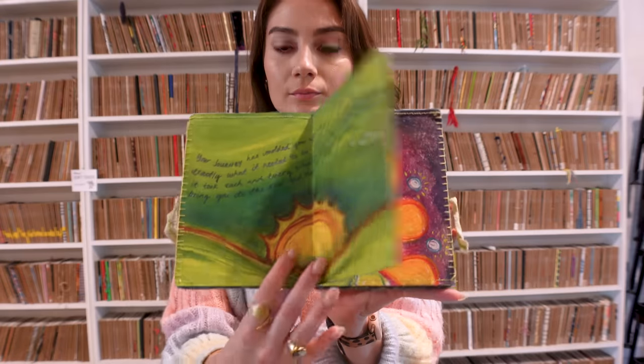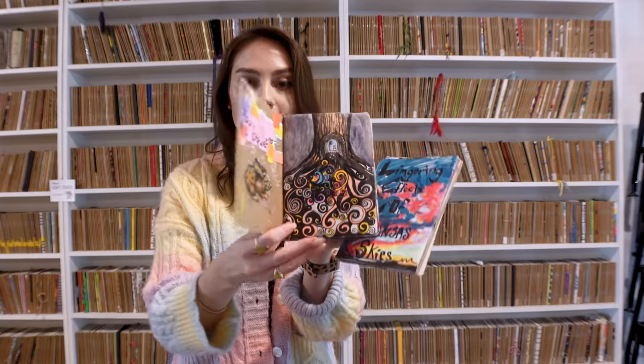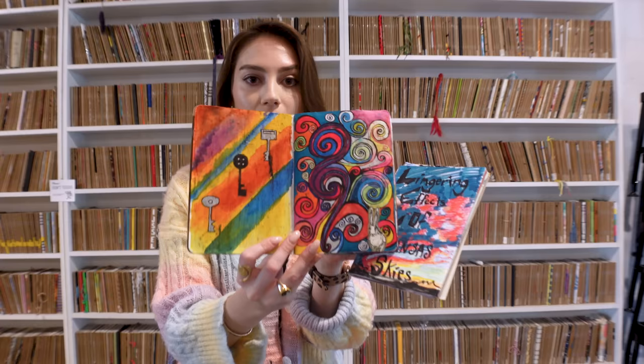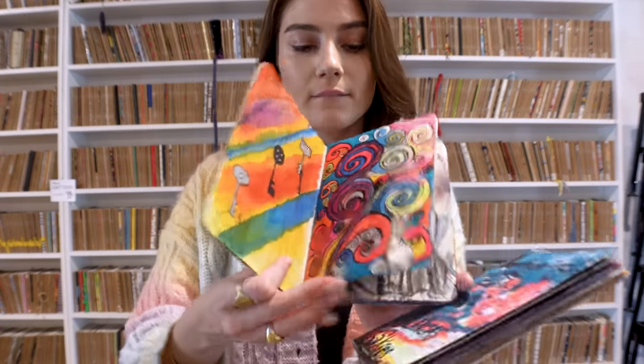You can go to brooklynartlibrary.org. We are open by appointment — within 24-hour notice, we can usually try to accommodate you — and then we're open for the second Saturday art walk. We're also starting the time capsule project, where they've created smaller versions of their sketchbooks to be filled and entered in a time capsule that will be dug up somewhere in St. Pete to be found by residents in coming years.